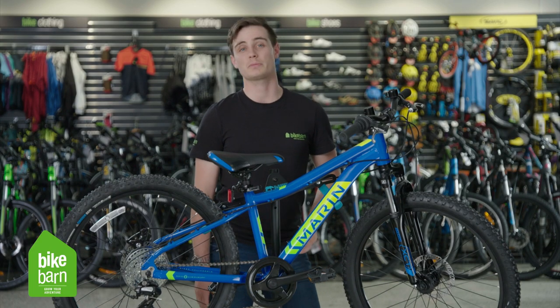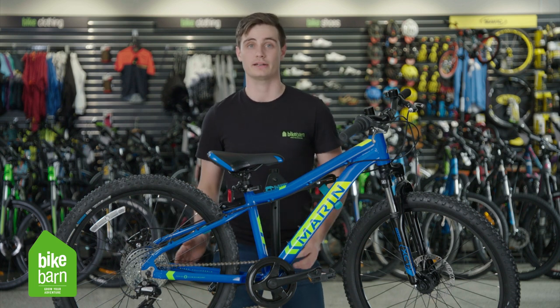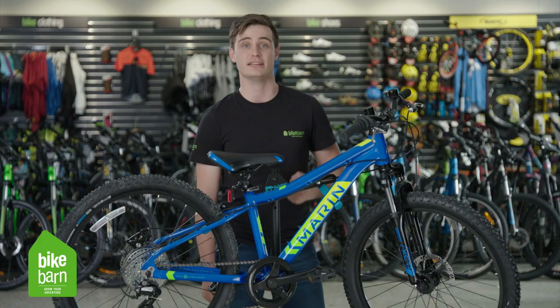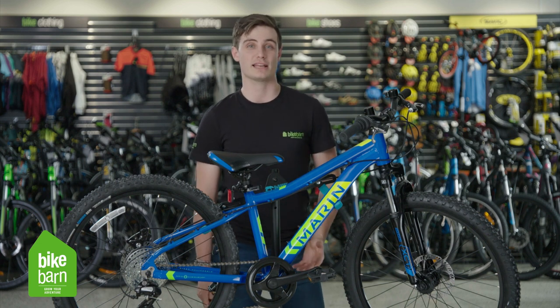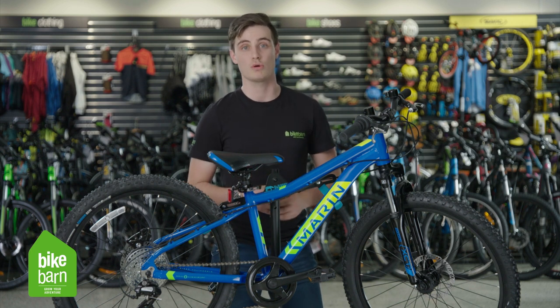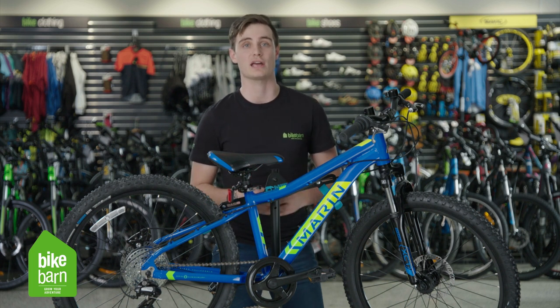The last size that your child will probably receive in a bike before they reach a full size adult's bike is a 24 inch bike. This one in front of me here is a proper trail bike — it's got disc brakes and front suspension designed to hit the hills and really have some fun and grow your adventure. But not all of our bikes have that capability; in our range we've actually got some slightly different ones much more oriented to the road, with a pedal brake, internal gears, and a whole heap of different combinations to suit every riding style.